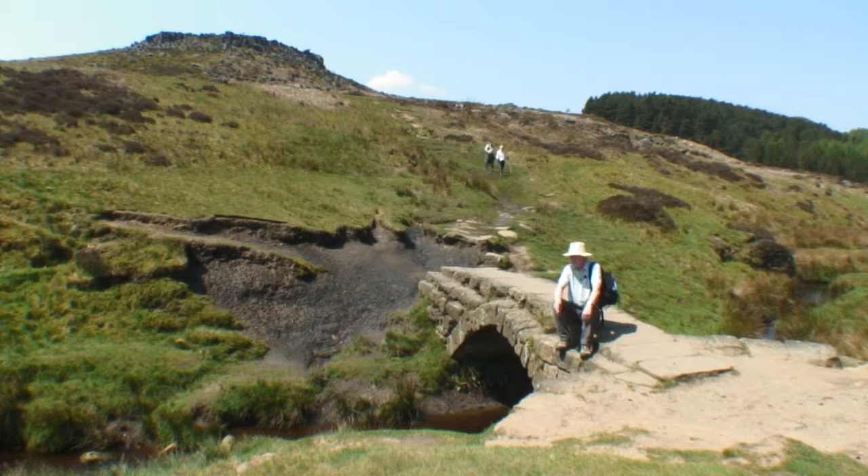Here we are at the little bridge over the Burbage Brook - a lovely little clapper bridge. I don't think it's as old as one might think; I suspect it's from the same era, the 1820s, as when the Duke of Rutland built his Duke's Drive, which is up on the hill behind the camera. That's where we'll be going next.